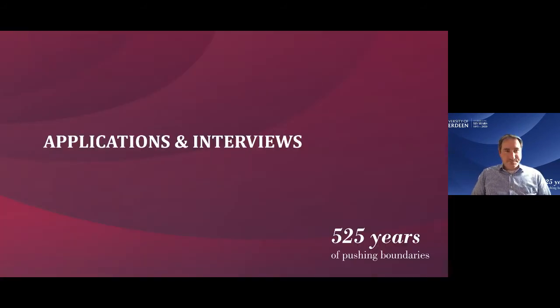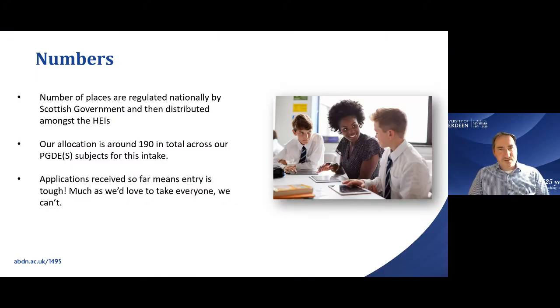For the application and interview process, our numbers are regulated by the Scottish Government — both the subjects we offer and the number of places. Our allocation this year is around 190 places across all PGDE subjects. We've had a very high number of entries this year, so competition is very tough. If you do get offered a place, you've done really well. As much as we'd love to take everyone, our numbers are limited so we have to be very careful in the interview process.